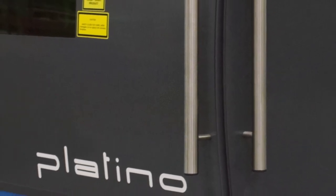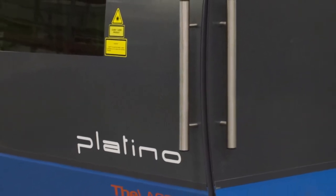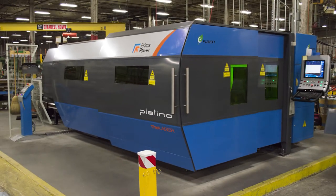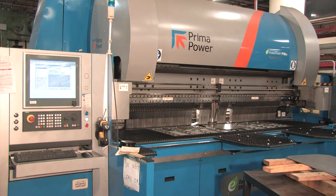We were at a point where we needed to upgrade the facility. After a very thorough search of fabrication equipment from various builders, we decided to purchase the Prima Power 4-kilowatt Platino Fiber Laser, installed in July of 2015, and the Fast Bend Panel Bender, which was installed later that November.